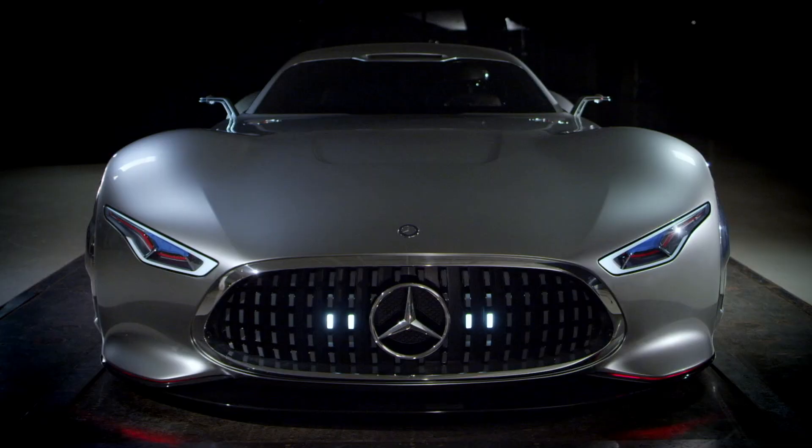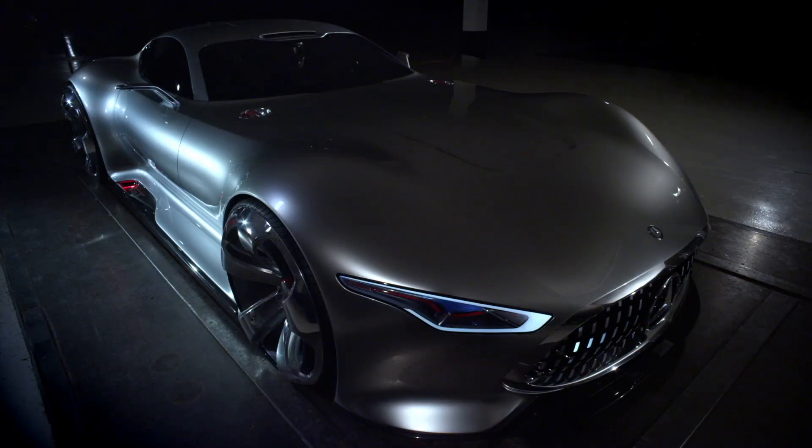We're going to meet a very special person. He once designed the Mercedes Vision AMG Gran Turismo, and now he's a team leader in exterior design and significantly involved in the look of the whole EQ family. I promise you up front, it's gonna be a lot of fun to watch. Hope that sounds good and if so, let's go!